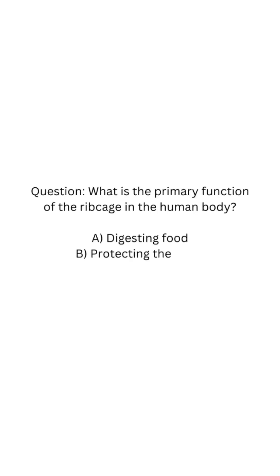Question. What is the primary function of the ribcage in the human body? A. Digesting food. B. Protecting the heart. C. Filtering waste. D. Producing hormones.